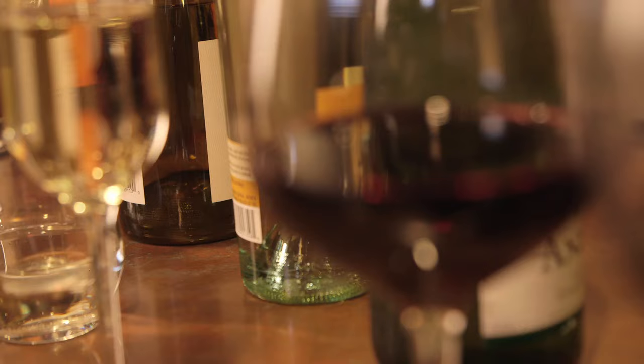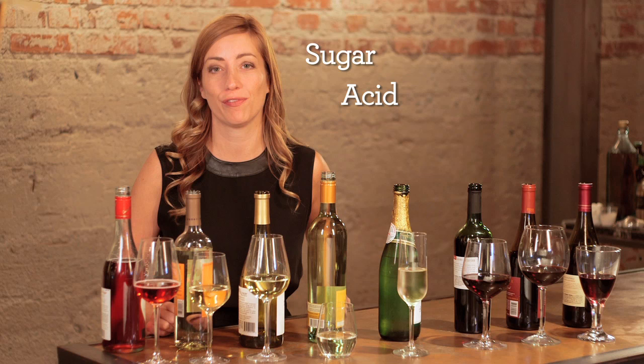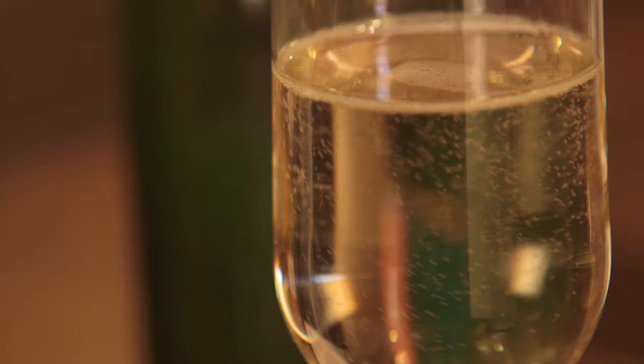Hi, I'm Rachel May and today we're going to talk about wine pairings. There are certain elements of wine: sugar, acid, fruit, tannins, and alcohol. There are also flavor components of food: fat, acid, salt, sweet, bitter, and texture. When we think about pairing, we need to think about how these flavor elements are going to work together.